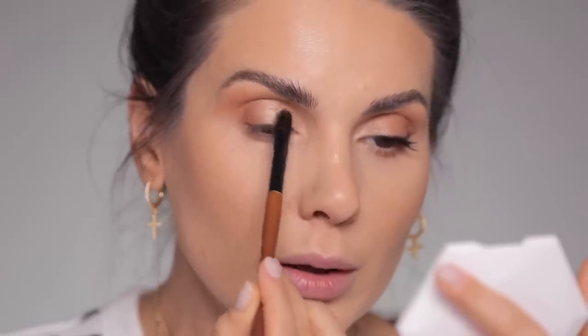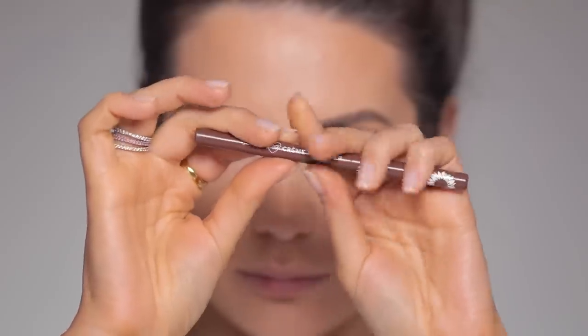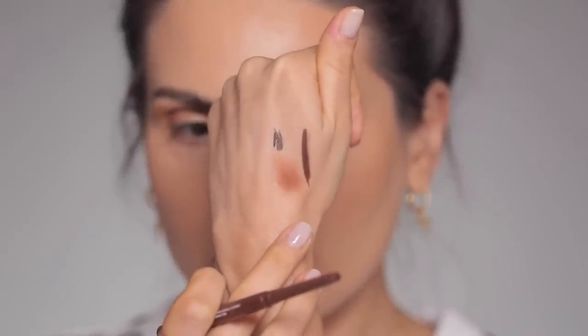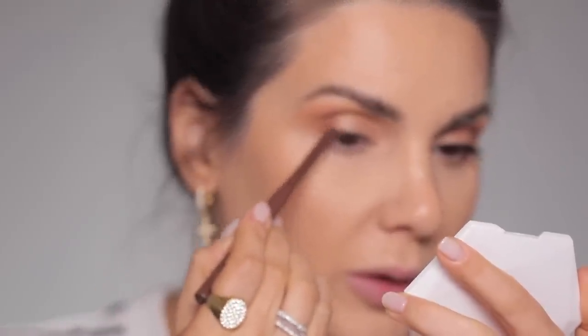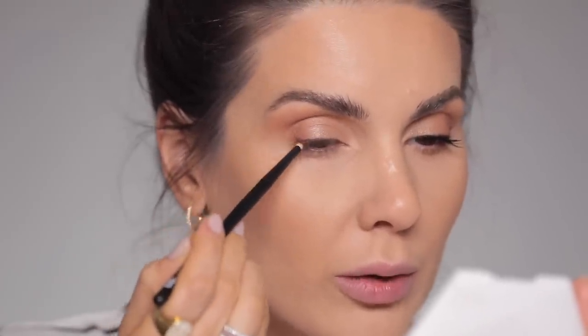Next is this cream gel liner from Color Pop — it has such a rich, beautiful color. It's a retractable pencil and I'm applying it at the base of the lashes. The Refer 23 brush comes in handy here for precision, applying only from the middle of my pupil outwards.